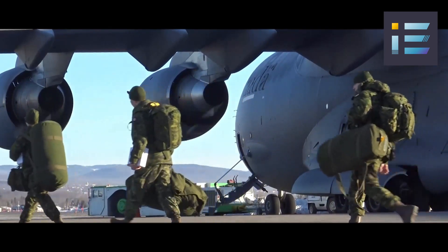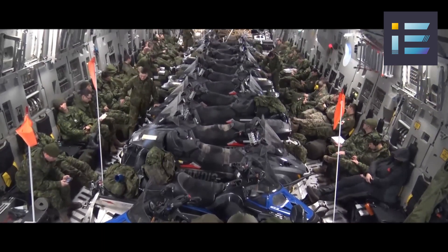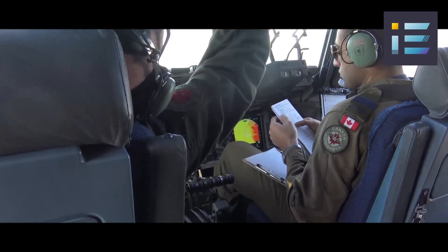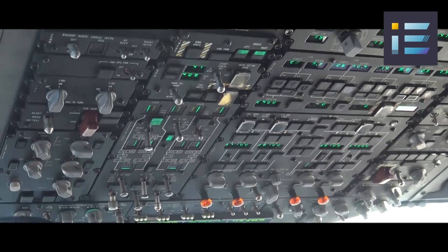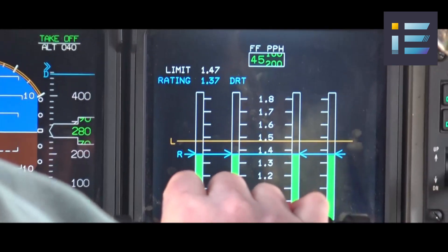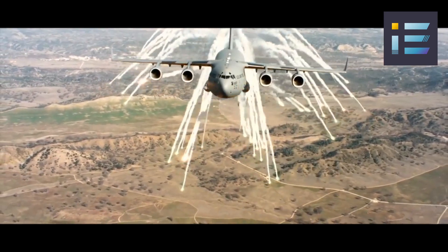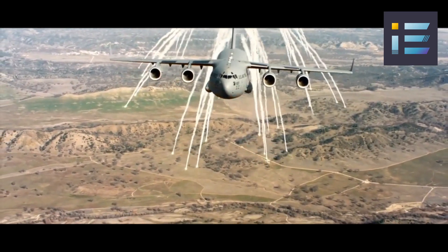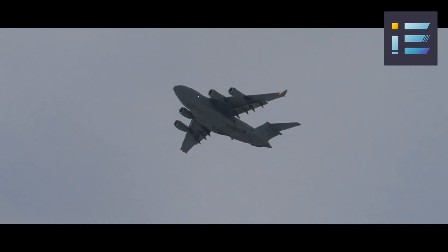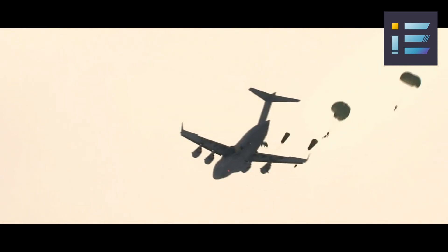The C-17 is not a conventional weapon platform, but rather a force multiplier that enables rapid deployment and sustainment of combat forces. However, it does have features that enhance its survivability in hostile environments. The aircraft is equipped with a suite of electronic countermeasures, including radar warning receivers, missile warning systems, flare and chaff dispensers, and infrared countermeasures. These systems help detect and evade enemy threats such as surface-to-air missiles and fighter jets. The aircraft can deliver a variety of payloads by parachute or by gravity extraction.